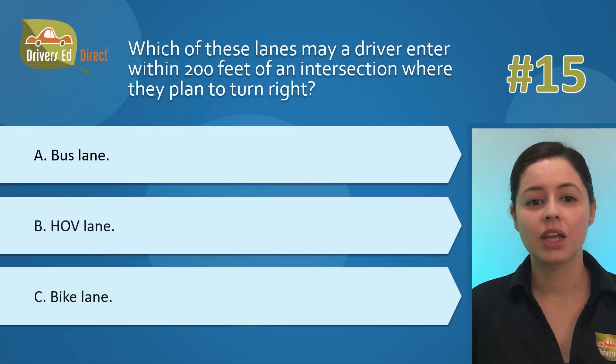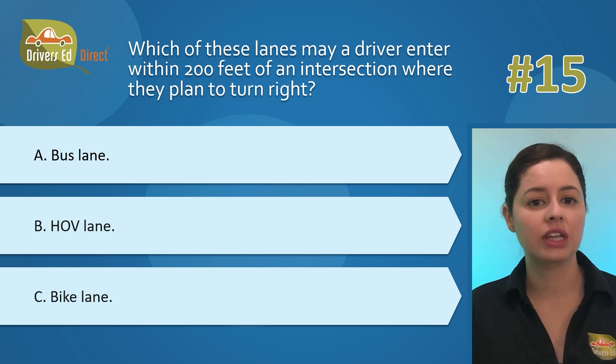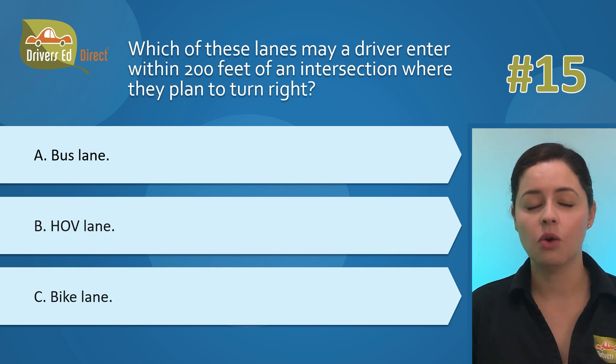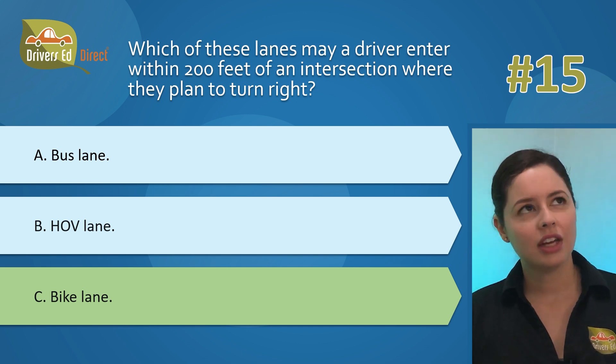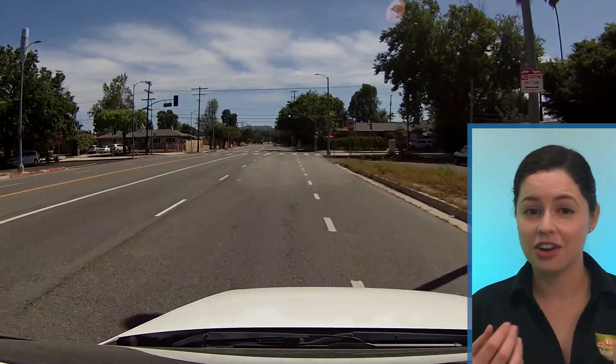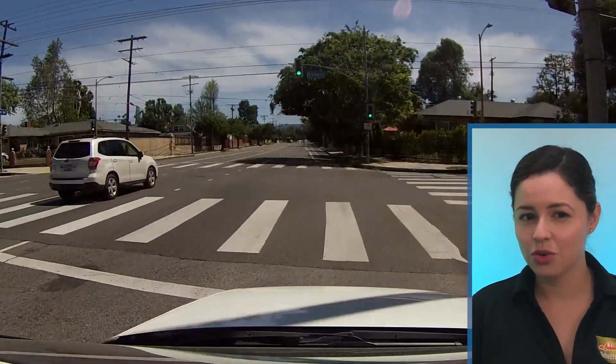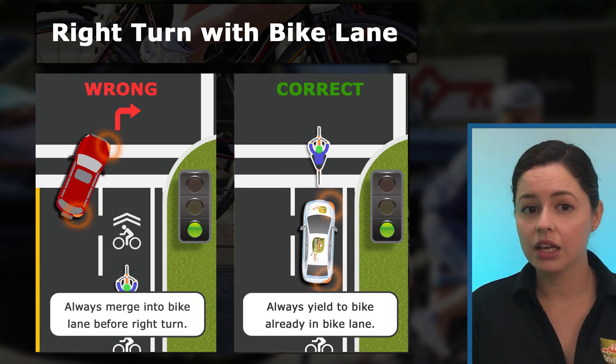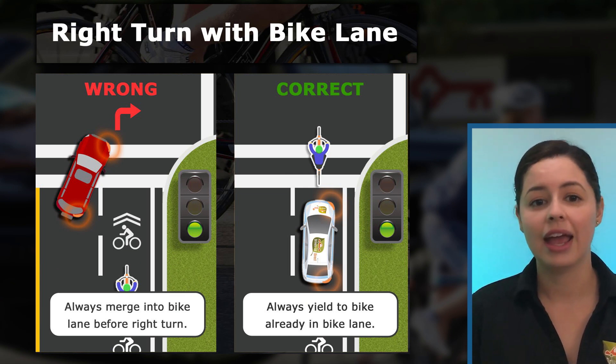Question 15: Which of these lanes may a driver enter within 200 feet of an intersection where they plan to turn right? A) bus lane, B) HOV lane, or C) bike lane? The correct answer is C, bike lane. Some drivers don't realize that it's not just okay but actually the right thing to do — entering the bike lane before making a right turn. When making a right turn at an intersection or into a driveway, you can and should merge into the bike lane within 200 feet of where you plan to turn. If there's already a bicycle in the lane, merge in behind them and give them the right of way.